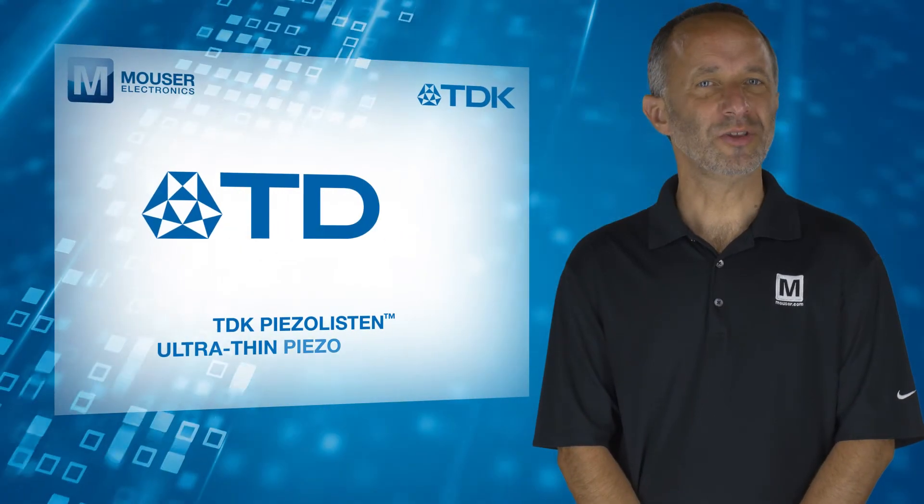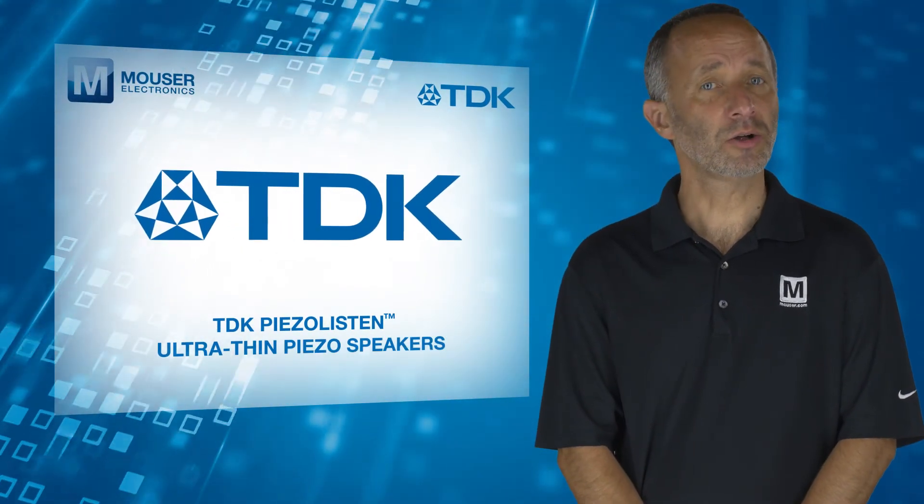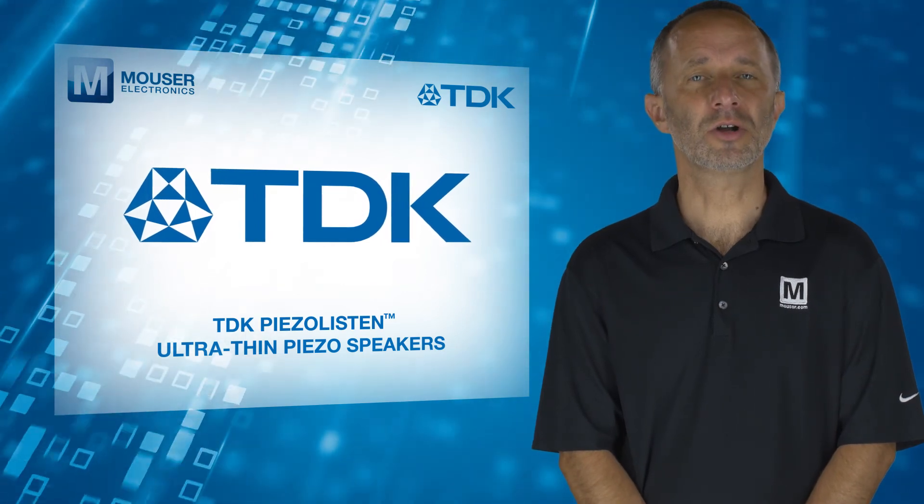For more information on the TDK Piezo Listen ultra-thin piezo speakers, visit mouser.com.